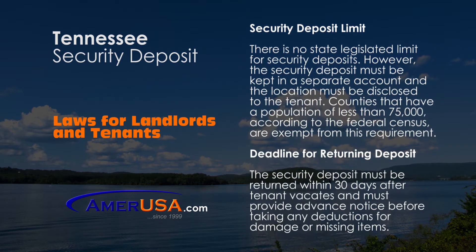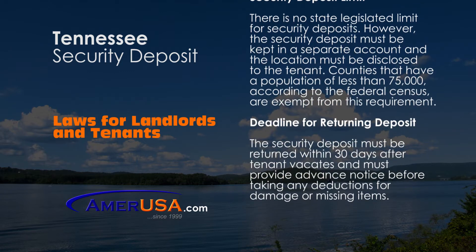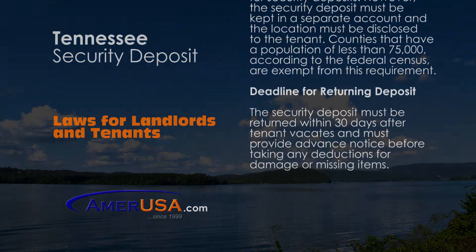At the end of the tenancy, the security deposit must be returned to the tenant within 30 days, and if any deductions are to be taken, advance notice must be given.